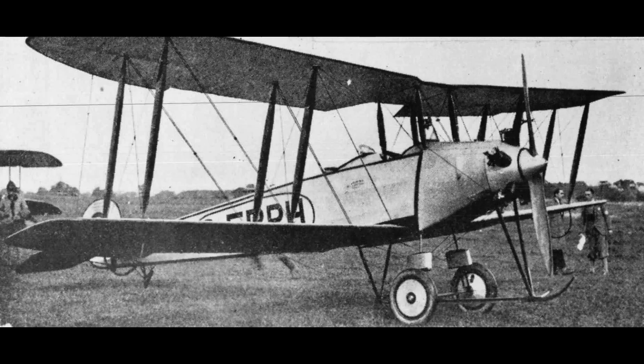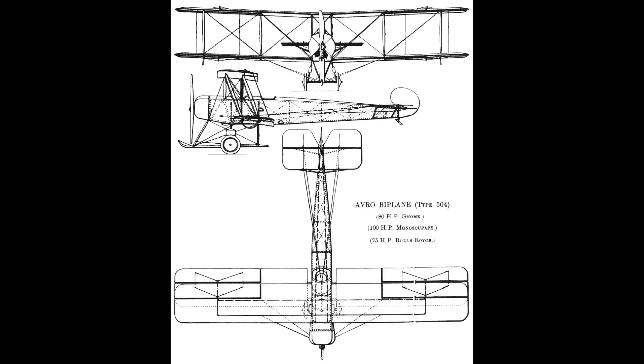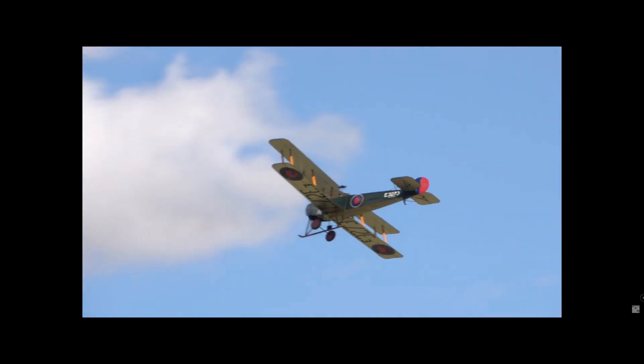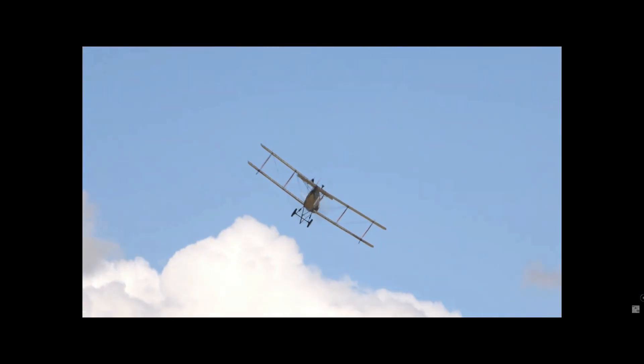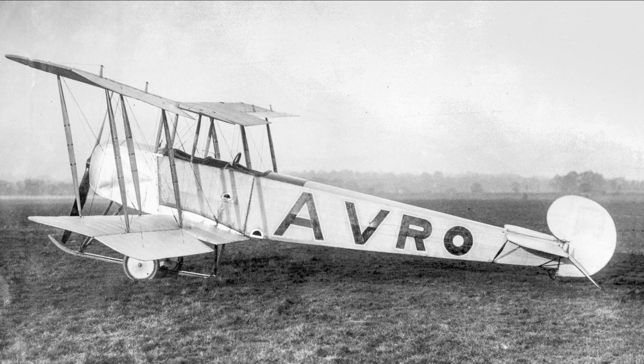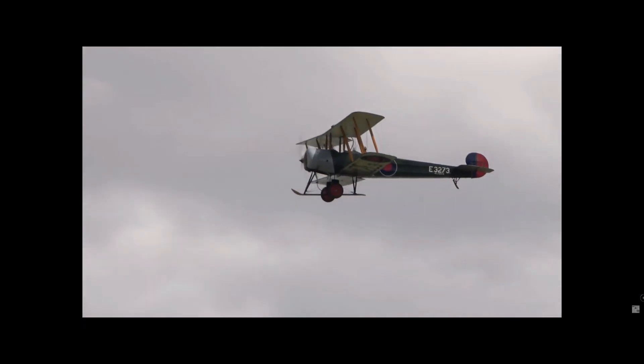Specifications — powerplant: 504 K, one 100 horsepower Gnome rotary engine. Wingspan: 36 feet. Wing area: 330 square feet. Length: 29 feet 5 inches. Gross weight: 1,829 pounds. Cruising speed: 120 kilometres or 75 miles per hour. Range — and this really did shock me — 402 kilometres or 250 miles. Accommodation: two crew. First flight: July 1913.